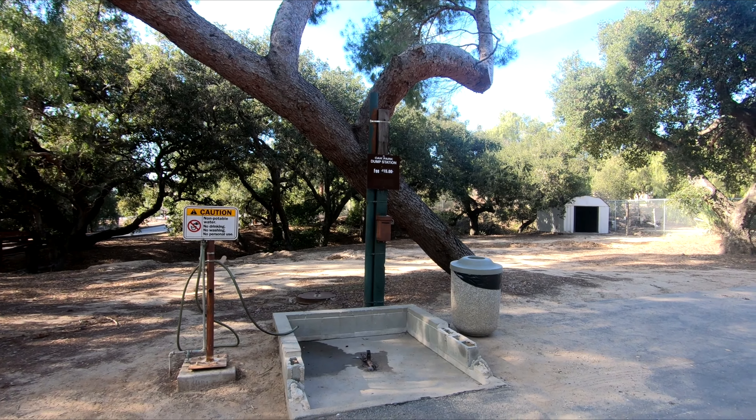If I show you the restrooms, I'm gonna show you the dump site. So here it is — $15, very clean. This is Oak Park in Simi, Ventura County, California. As you can see, it's just a beautiful place. We enjoy coming here sometimes just for the day. Maybe you'll give it a try sometime.